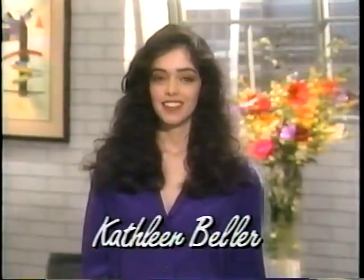Hello, I'm Kathleen Beller. In a few minutes, you're going to meet one of my best friends, who also happens to be one of the finest makeup artists in the world. Her name is Victoria Jackson, and she's not only going to teach you the best way to use her makeup, she's going to show you how to look your best without looking overly made up.